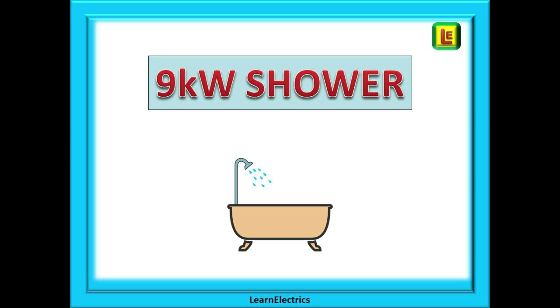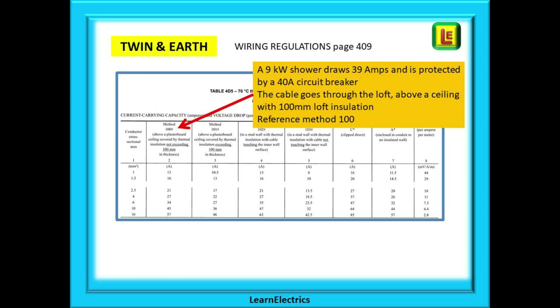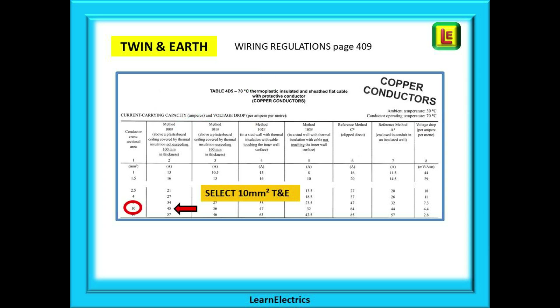This table lists the conductor size in the leftmost column and most of the remaining columns indicate the maximum current permitted for the size of cable according to the installation conditions listed at the top of each column. Imagine you have a 9kW shower to fit. Using the power triangle we calculate that this 9kW shower draws 39 amps of current and we decide to protect it with a 40 amp circuit breaker. The cable passes through the loft space above the ceiling where it is covered by loft insulation 100mm thick, which is reference method 100 on page 409. Tracing down the column and finding a number equal to or greater than 40 amps, we move to the leftmost column where the conductor size is shown — in this case 10mm. We must choose 10mm twin and earth cable.